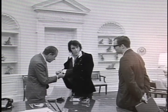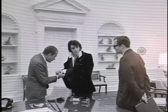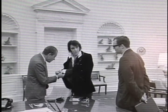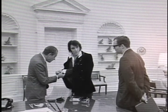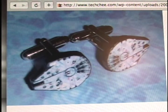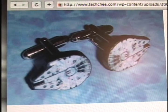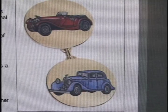Believe it or not, women do wear cufflinks. Actress Marlene Dietrich was a big fan of cufflinks herself. Cufflinks make a great conversation piece, as shown in this early 1970s photo of former President Richard Nixon admiring Elvis Presley's cufflinks. With conversation comes expression and uniqueness, such as these Millennium Falcon cufflinks.